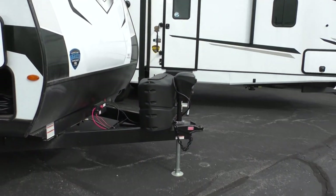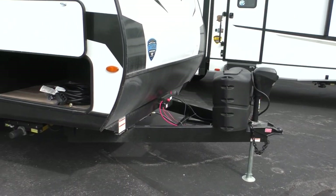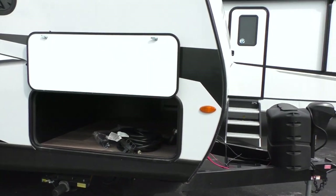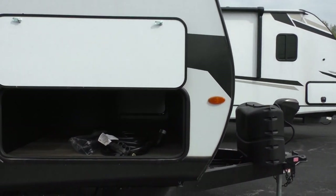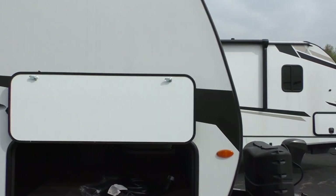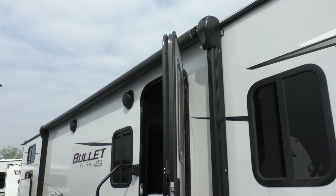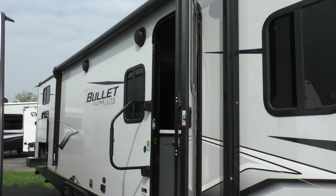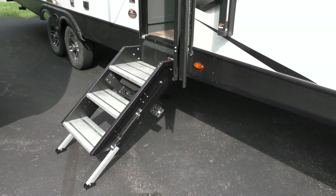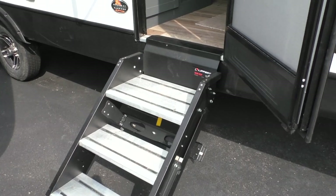All of the standard Bullets are going to be equipped with a power tongue jack and power stabilizing jacks. This has a huge front storage compartment that goes all the way across the front end of the trailer. The Bullet comes standard with a power awning, outside speakers, and LED lights on the awning, as well as the Lippert Solid Step as standard equipment.